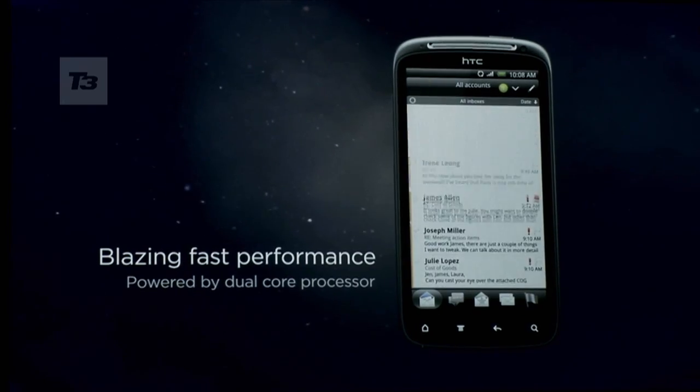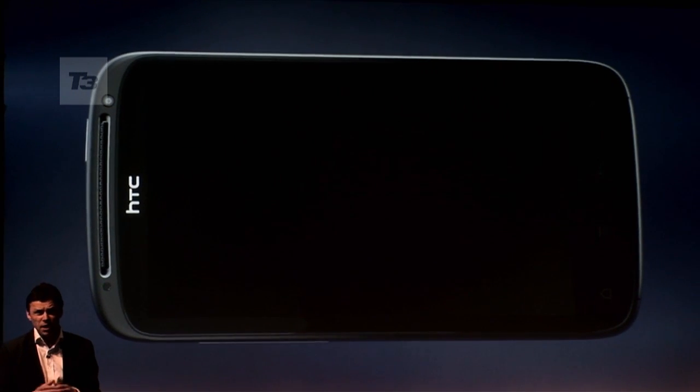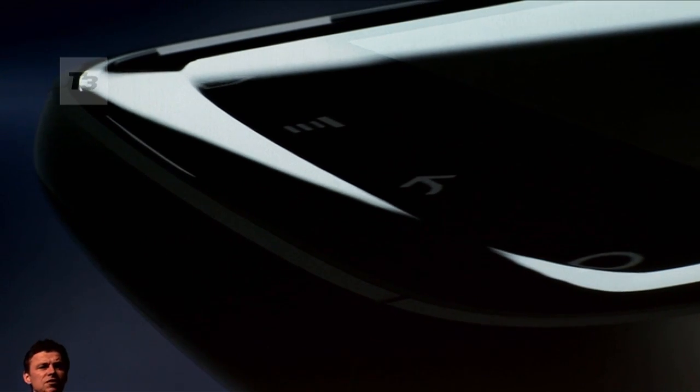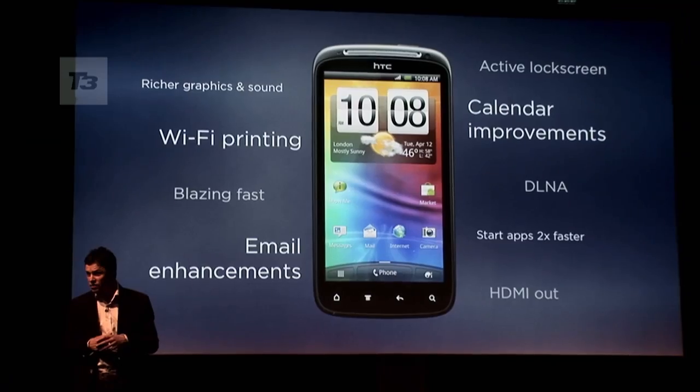It touches down with a powerful 1.2GHz dual-core Snapdragon processor, a 4.3-inch SLCD Gorilla Glass screen with a 16 by 9 aspect ratio. There's also 4GB of onboard memory, bolstered by an 8GB memory card.